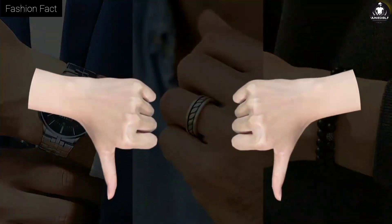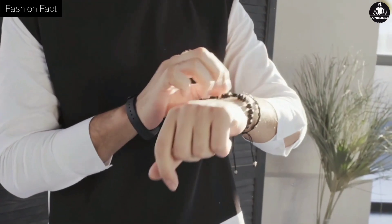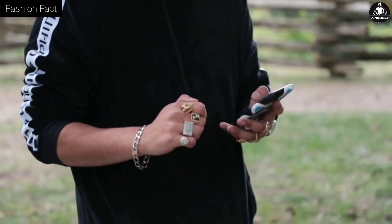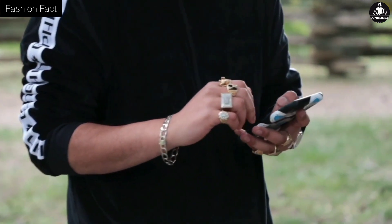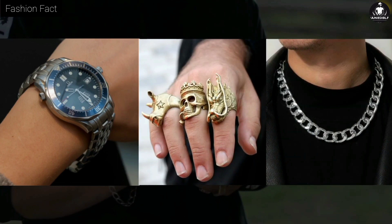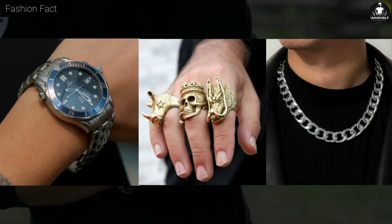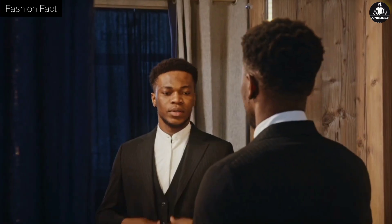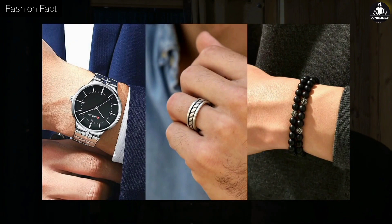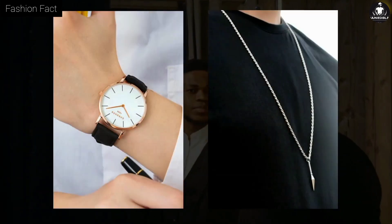Tip seven: always wear slim and small accessories. Accessories are a part of fashion — without them our look appears very dull, but as soon as we add accessories our look gets boosted from zero to one hundred. However, some slim guys make the mistake of wearing a thick, big-dial watch on their wrist along with thick chains and rings, which looks very bad. The best option for you is to wear slim accessories: a thin, small-dial watch on your wrist and thin chains on your neck.